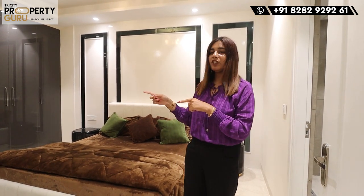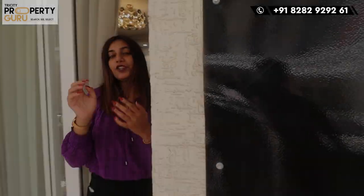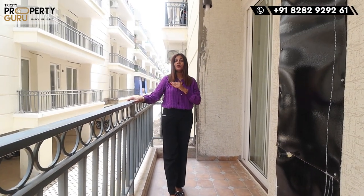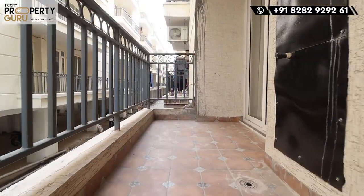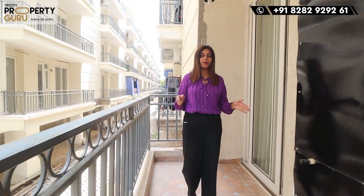Now let's go to the balcony. This is a two-sided open flat — you will also get the balcony in front and back, with properly closed ventilation. Now let's go to the back balcony. This is a common balcony — as I told you, it is a running balcony shared with both bedrooms and kitchen. The height of the grilling is very good for safety purposes. If you want, you can allow seating arrangements for your balcony.